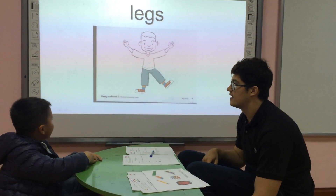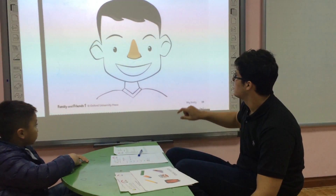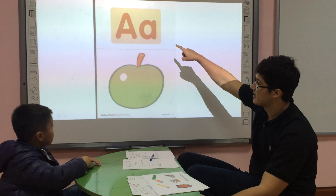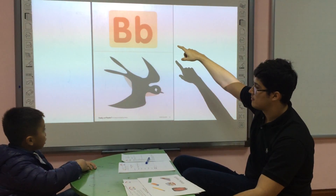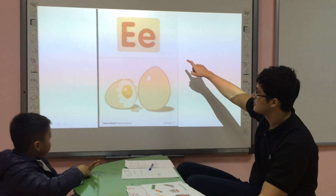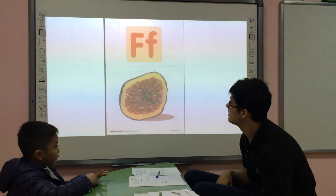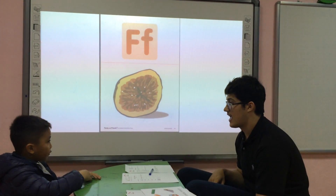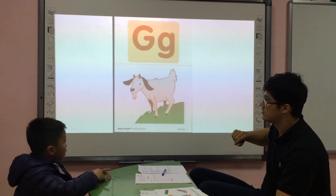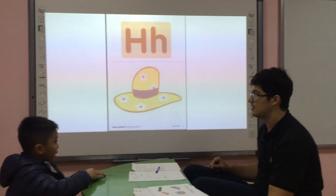Can you spell ears? E, F, F, G, Z, H. Hat, hat. Good.